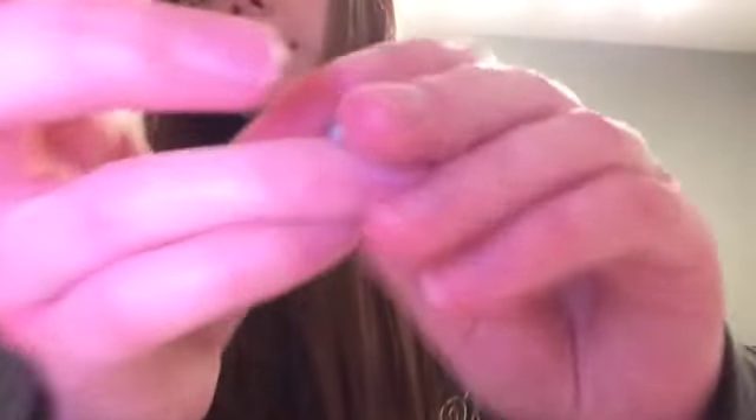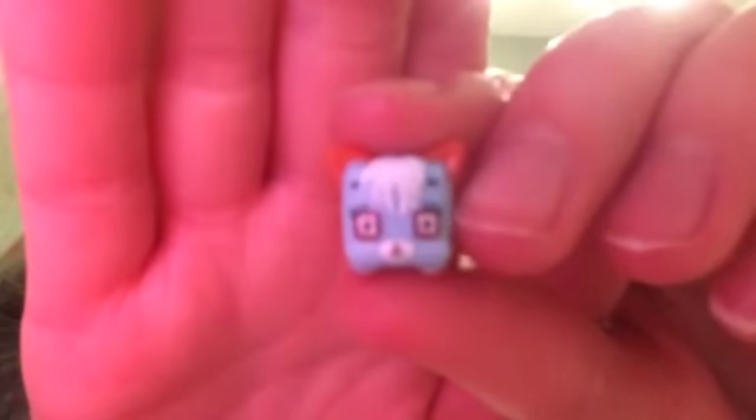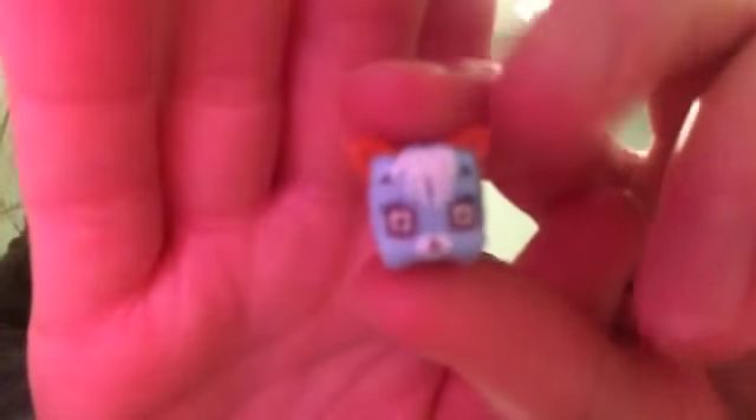The next one I have is this robot cat. She's all blue and she has red ears and red eyes and she has a cute little blue tail. Yeah, she's super cute.